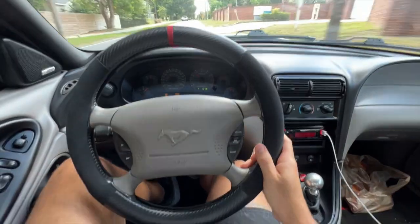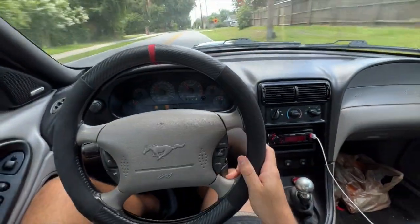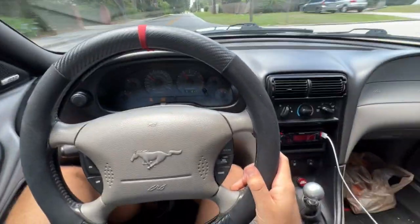This is so dangerous driving with one hand on a stick shift car. Oh, it sounds so good though.